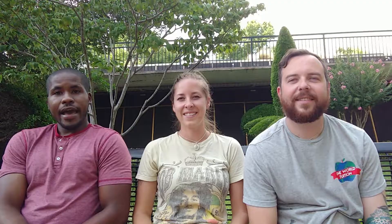Alligator gar have a double row of teeth on their upper jaw. This is not found in any other species of gar.